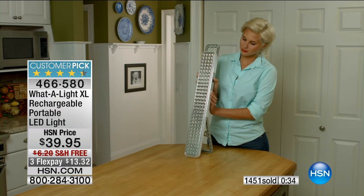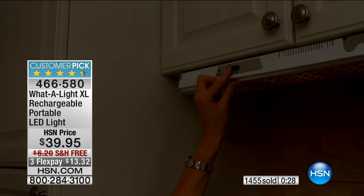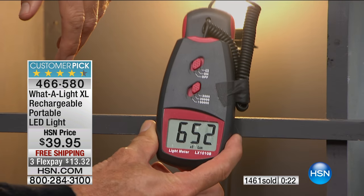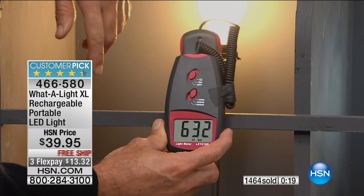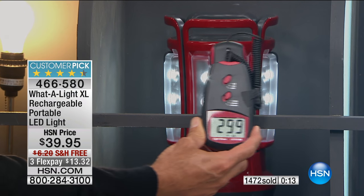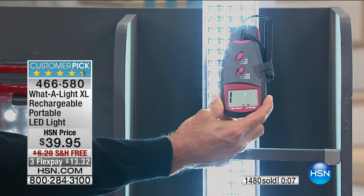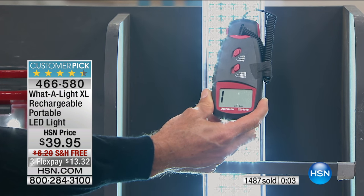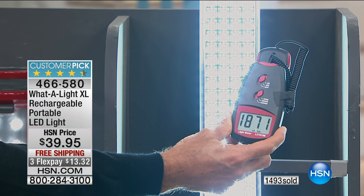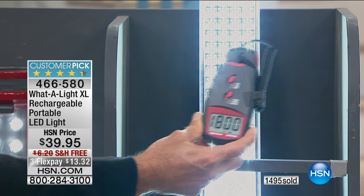It's a customer pick — I think they're fantastic. You can mount them anywhere: a little attic area, a little pantry. It's always been a great product, but the XL is even better. Every home should have it. Item number 466-580.